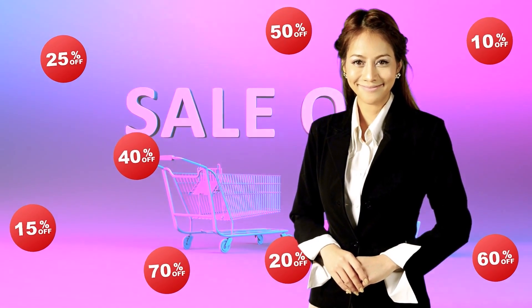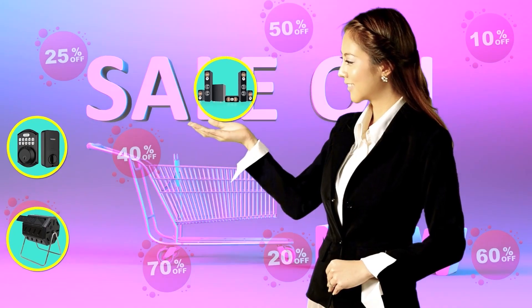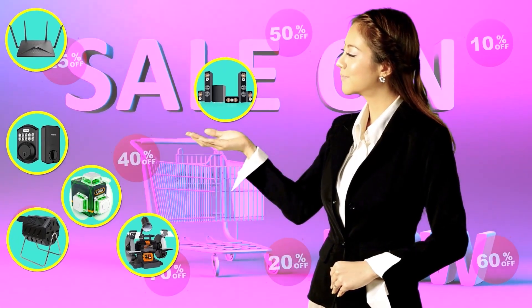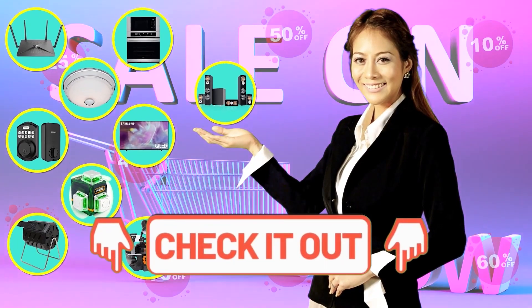Hi there, this is Jenny from the Whole House Care team, letting you know that you may find the product you are looking for on Amazon's daily deals and save big. Check out the links below to see if you're lucky today.